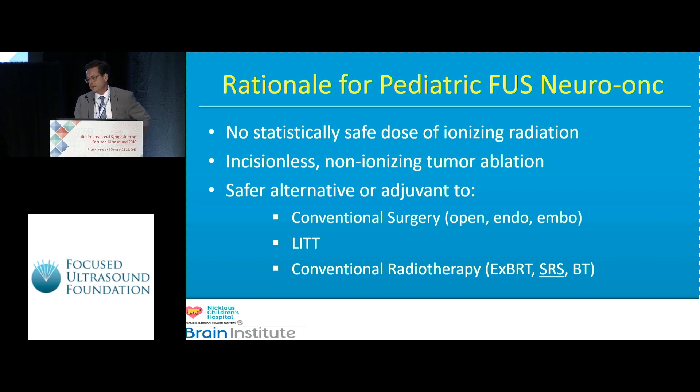Just a word on the rationale for pediatric neuro-oncology: we try to limit ionizing radiation in kids as much as possible — for example, getting fast-scan MRIs in lieu of CT scans to look at the ventricles. We know from classic historical cases done in post-World War Japan that there is no statistically safe low dose of ionizing radiation that can be given to humans. That's the rationale that has motivated us.